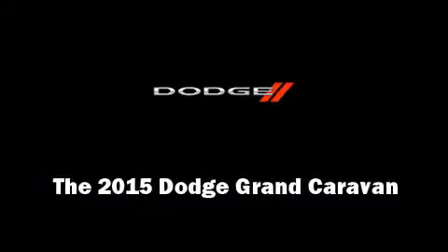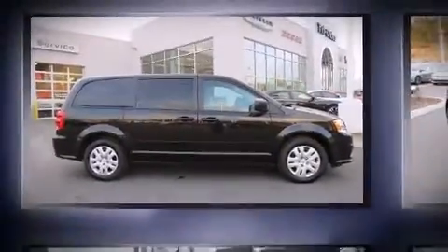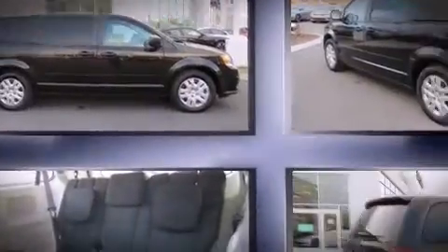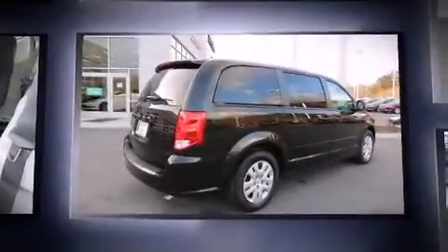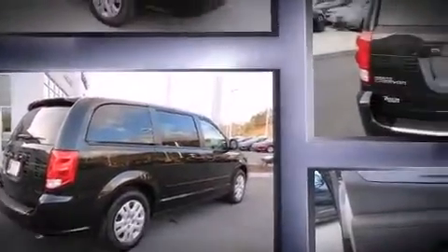Outstanding design defines the 2015 Dodge Grand Caravan. This seven-passenger van leads among competitors in its segment. It features a front-wheel drive platform, an automatic transmission, and a refined six-cylinder engine.